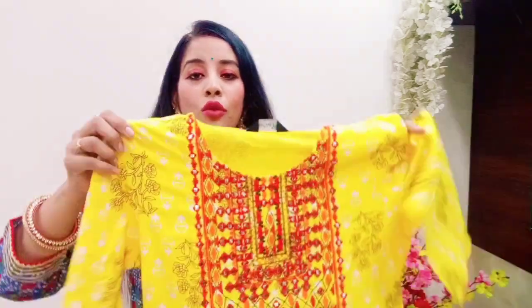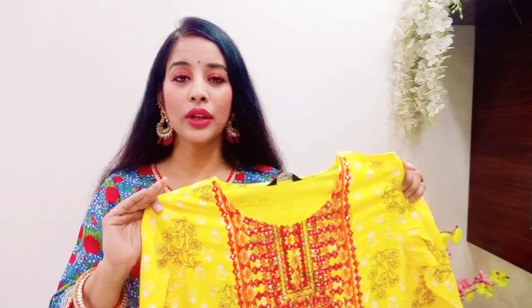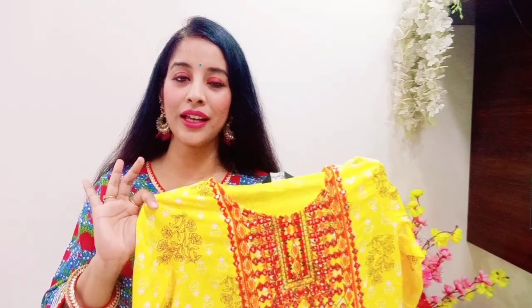A big plus point I liked is that there are many colors to pair with — red, orange, brown, white — you can wear it so many ways. It is highly recommended. Quality is no issue at all, and trust me, this is a product you can just pick up. Very beautiful.